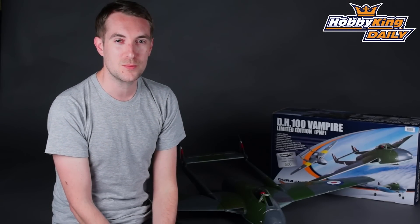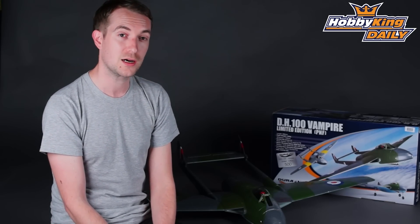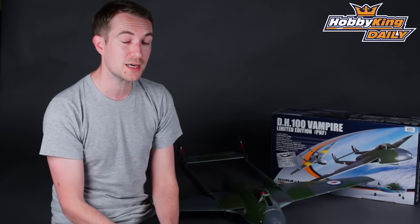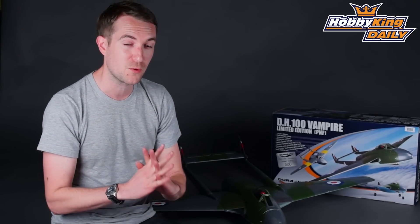Hi, Stuart here at HobbyKing.com, back once again for another daily. Today's daily is a very special one because I have here behind me our new soon-to-be-released limited edition Vampire. I also have news on how you guys can get involved in an auction to win one of these Vampires and receive it before anybody else.